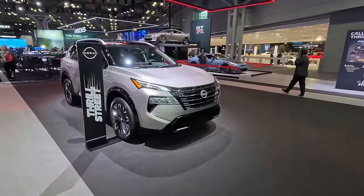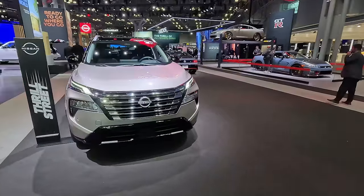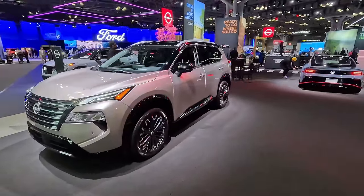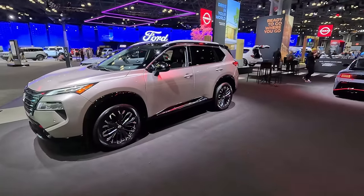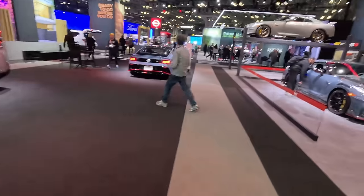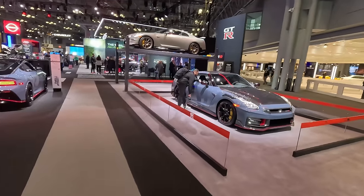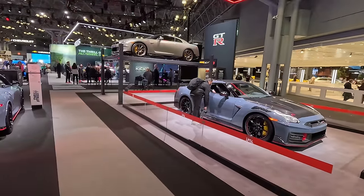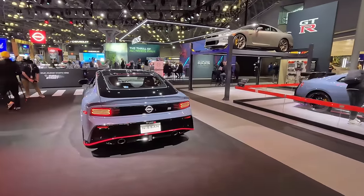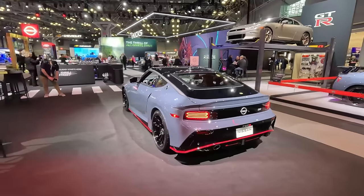Also at the entrance is their updated Rogue SUV — it got a new fascia for 2024, new interior and interior tech, so this being their best seller should do very well for them. We did a deep dive also in Chicago. Their performance vehicles are on full display here — we've got a couple GTRs and then the new Nismo trim of the Z.